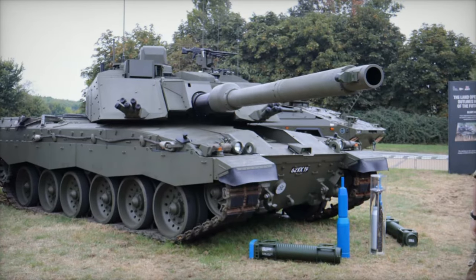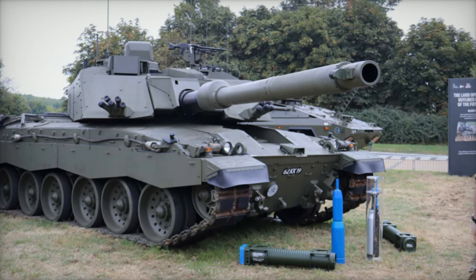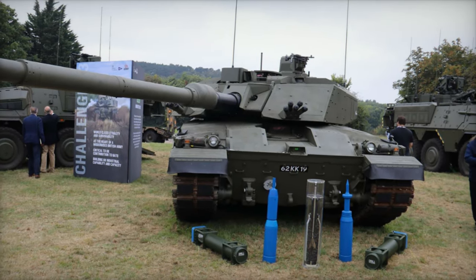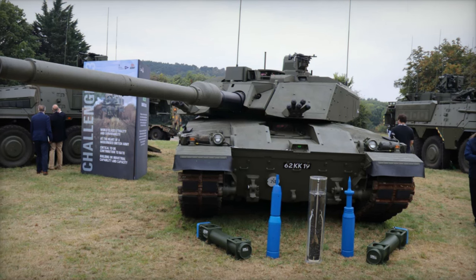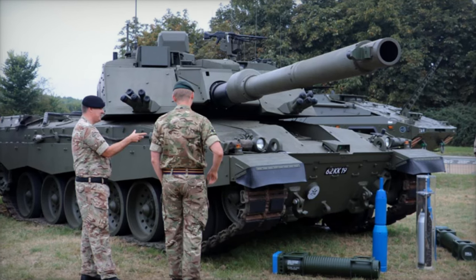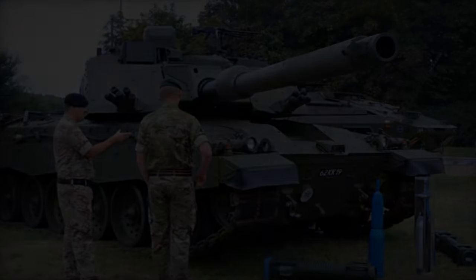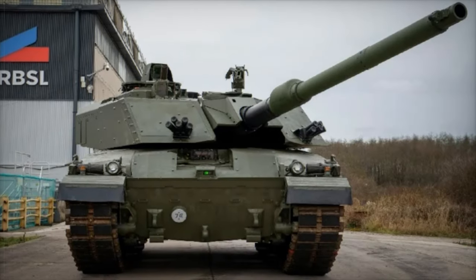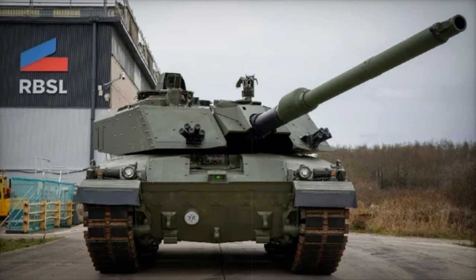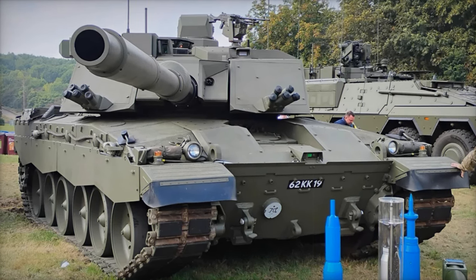In terms of protection, the Challenger 3 sets a new benchmark with its combination of modular composite armor and an advanced active protection system (APS). The APS is specifically designed to detect, track, and neutralize incoming anti-tank threats, such as missiles and rocket-propelled grenades. This feature significantly enhances the tank's survivability against modern anti-tank weapons like Russia's 9M119 Reflex missiles, which are deployed on the T-90M. The upgraded passive armor also offers formidable protection against kinetic energy rounds and high-explosive anti-tank (HEAT) projectiles.